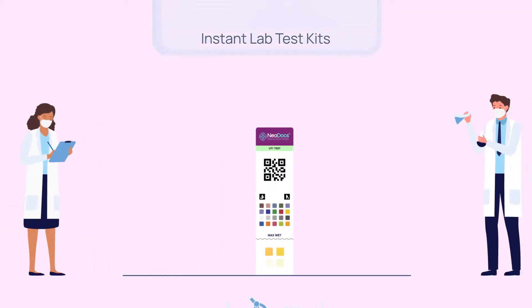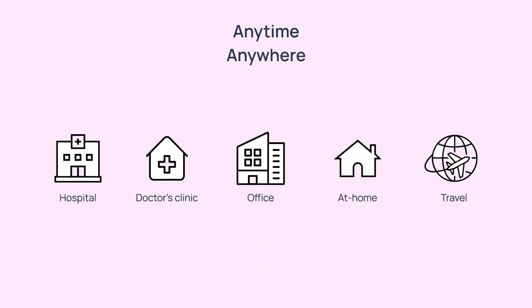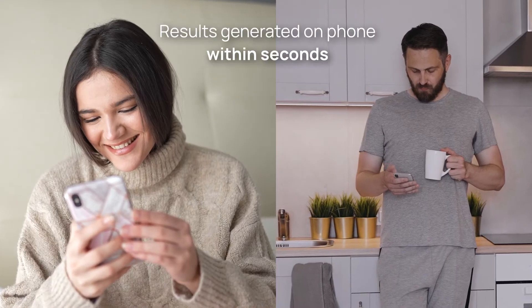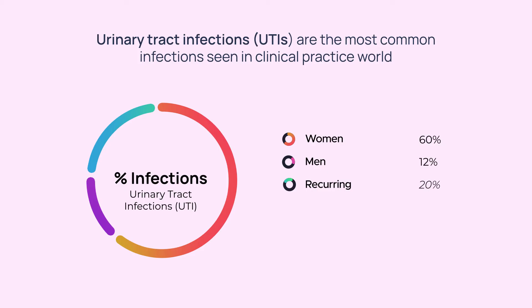At Neodocs, we are developing instant lab test kits. One can take these tests by themselves, anytime, anywhere, and the results are generated on the phone within seconds.